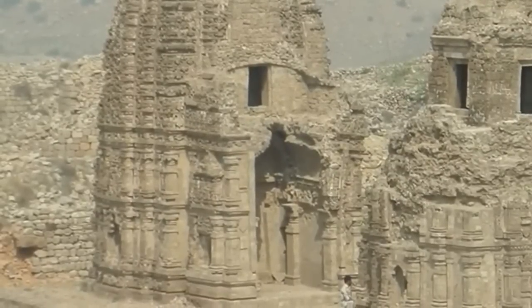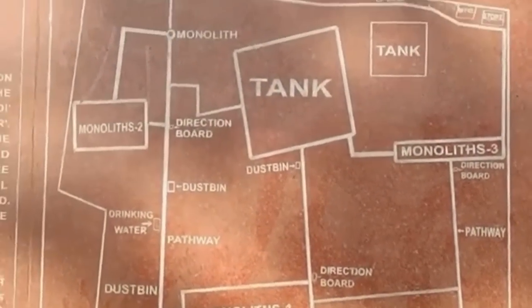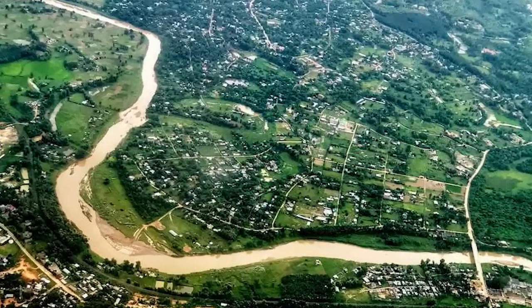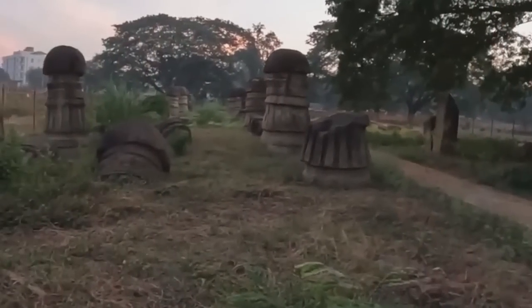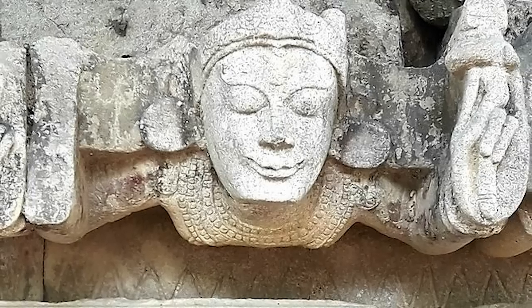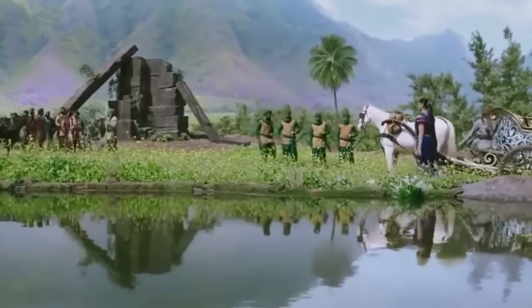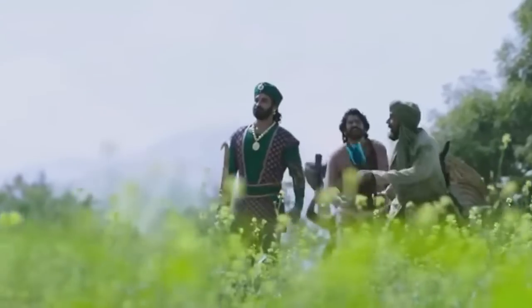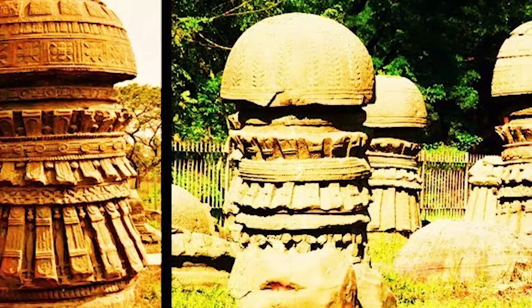The Kachari ruins are some of the most mysterious stone ruins in all of India. Found in Dimapur in the northeast of the country, they're believed to have been standing since the 10th century. Most historians believe the Kachari civilization created them — hence their name — but that's little more than a guess based on who was living in the area during that time. Whoever made them left precious little behind in terms of clues about their identity or even the purpose of their creation.